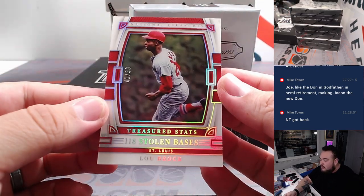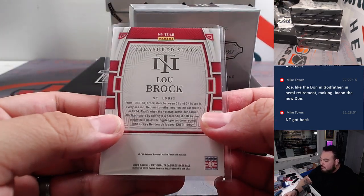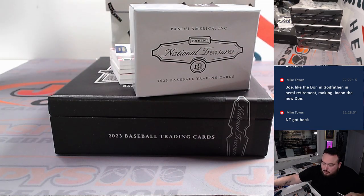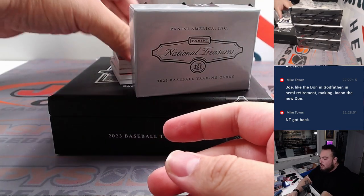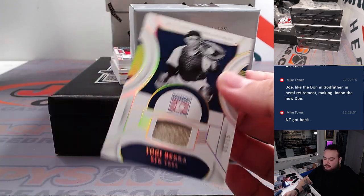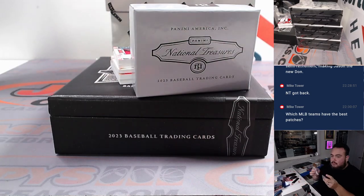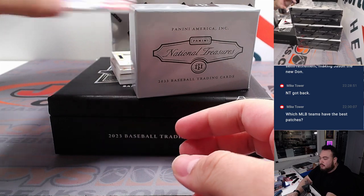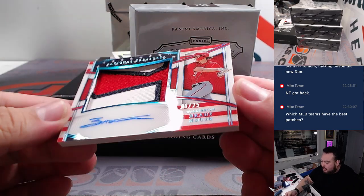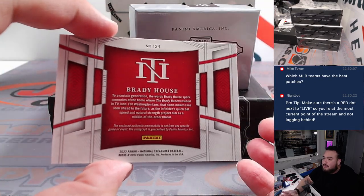We got out of 99 Treasured Stats — Lou Brock for 118 stolen bases. That's for Saint Louis and Steve Birch. We have Yogi Berra, nice, 5 out of 15 relic for the Yankees, going to Matt. Baltimore is a really really nice one — like the bird. And how about a Brady House, 10 out of 25, for Kev and the Nationals — that's the Stars and Stripes patch autograph too!